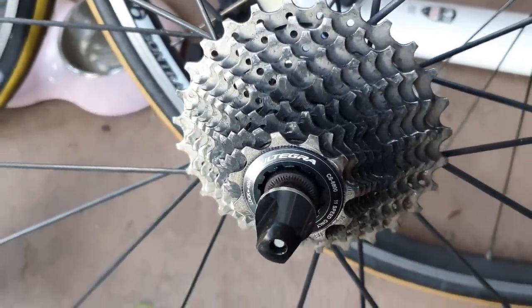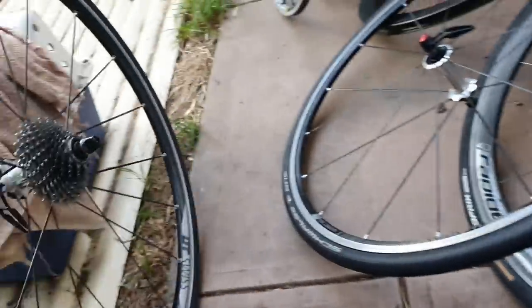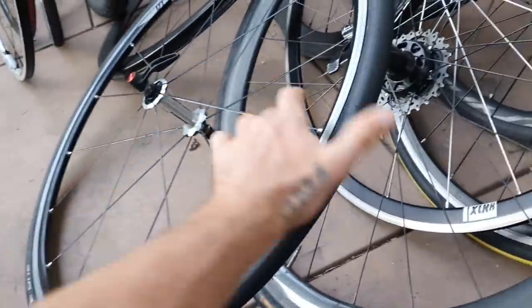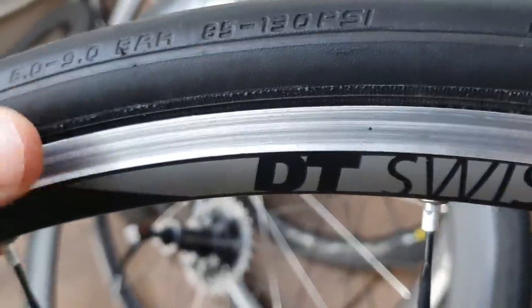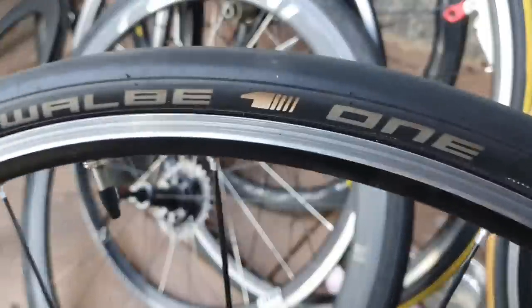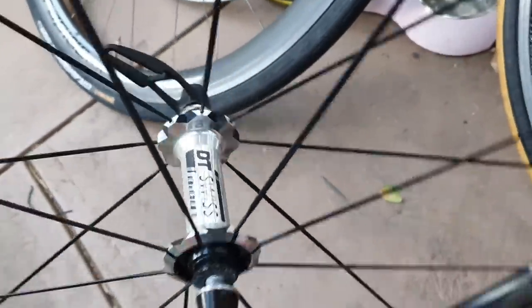It's almost new — 11-speed Ultegra — so we've got front and rear. Put it over here on the pile. Look how mint condition that is; you can see the braking surface is fantastic. The tires — Schwalbe, no cuts and nicks, amazing. $250 bucks, even came with quick releases. This is DT Swiss die-cut bearings, perfect.